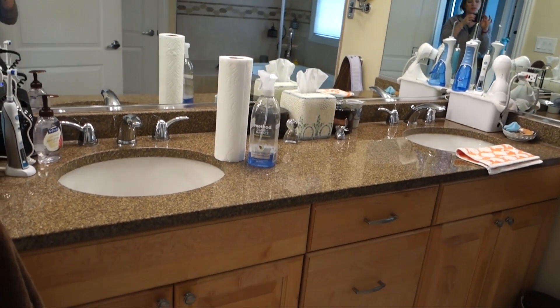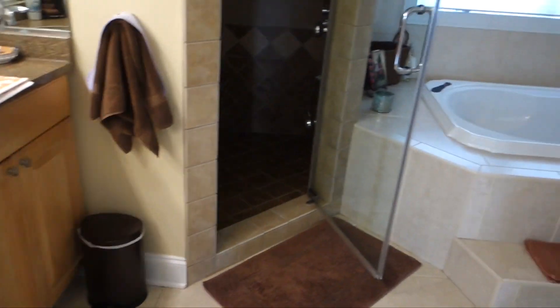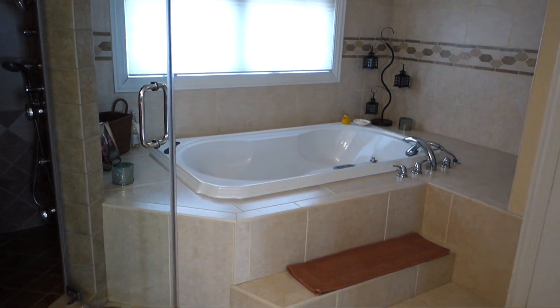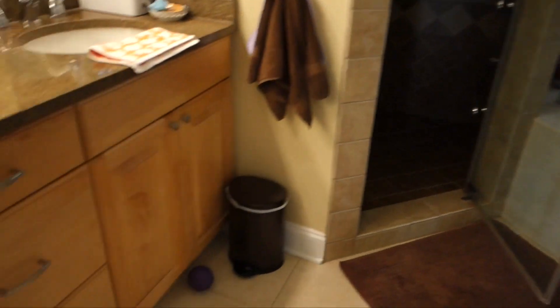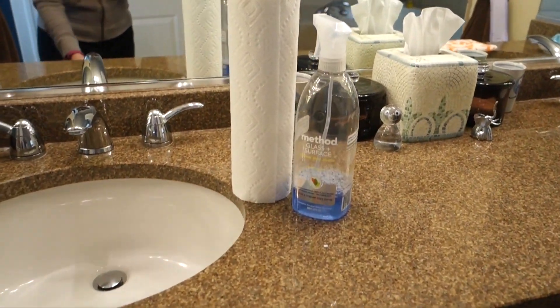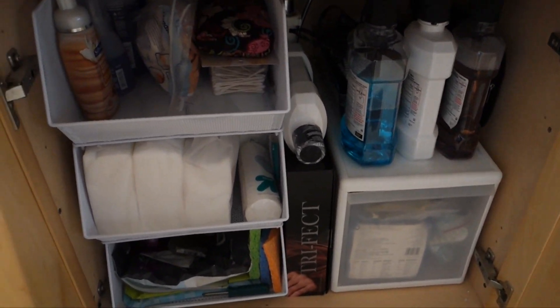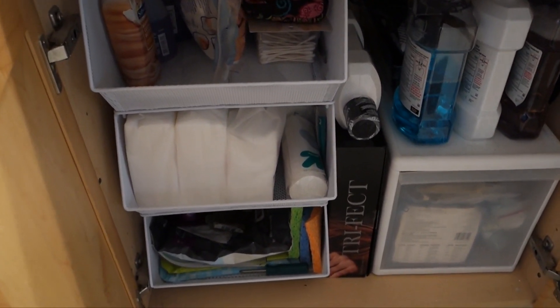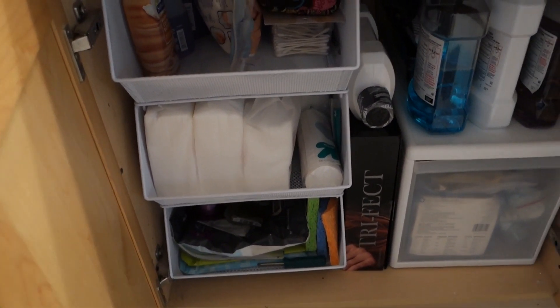This is my bathroom. The organization is the same as last time I organized it — I'll link that video. We're going to be looking in the drawers and cabinets at all the products. Under the sink here, I have a lot of backup face cottons that I bought on sale at Sephora — I buy them in bulk during the Sephora sale. There are also some cleaning products, nail polish remover, and Q-tips.